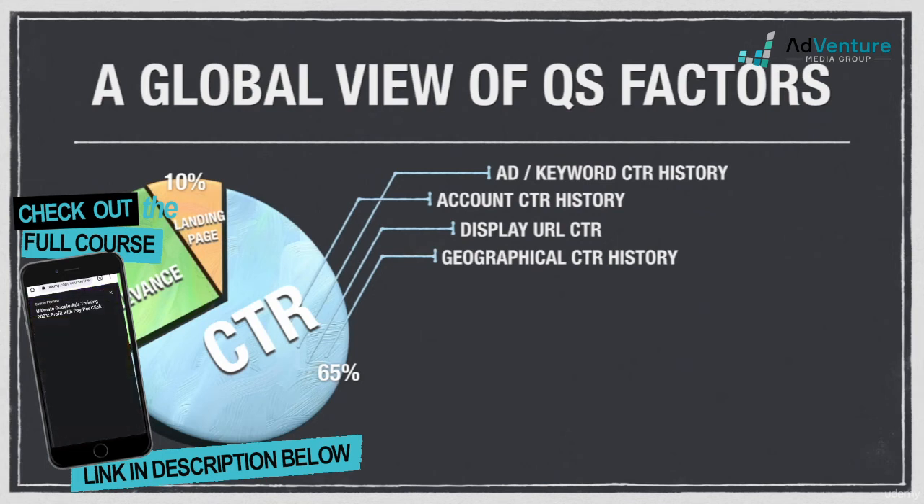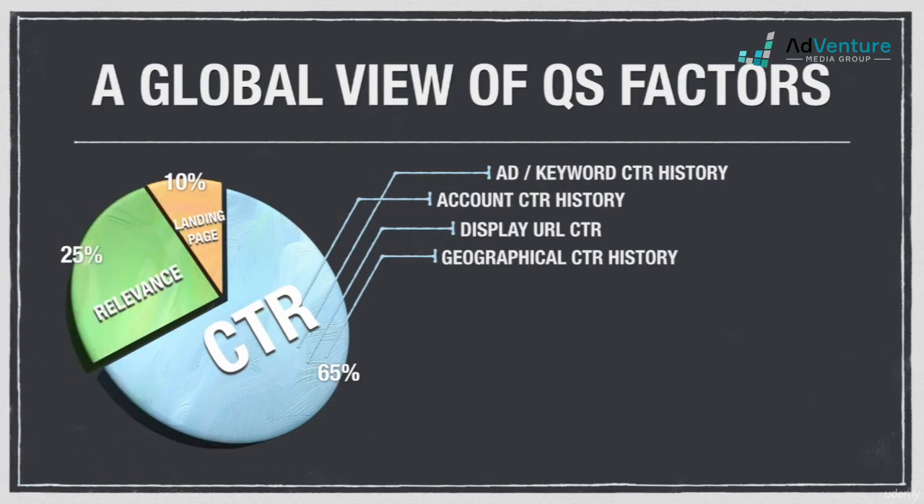Again, some of these factors are only reflected in the real-time quality score assigned at the very moment of a Google search, and not necessarily accounted for by the quality score number we see in the actual account dashboard.